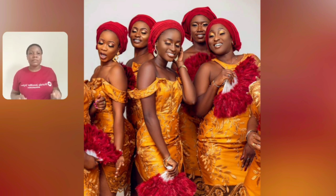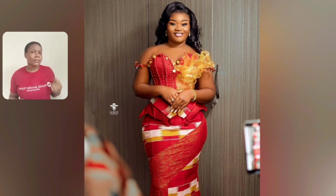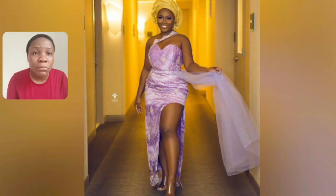I feel like partying right now, I feel like wearing a gown — have my lace, have my makeup done, go and party with my shoes right now because of the styles I'm seeing here. Hello, where are my Ghana ladies? Come and see — look at this style, this is so beautiful.